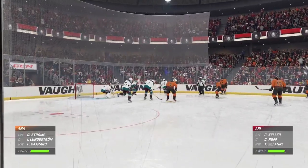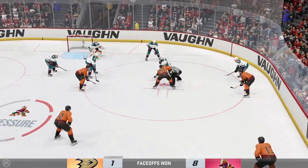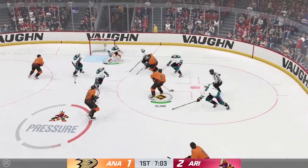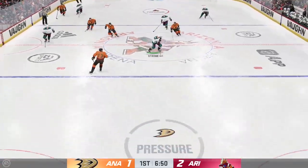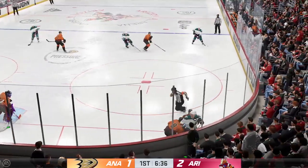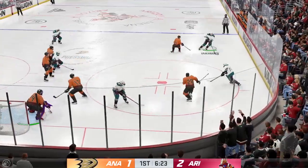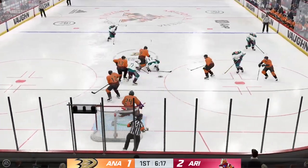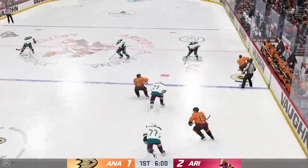The Coyotes have used their advantage in shots to take the lead here in the first. Champions won the draw, and that goes off a body. Carries it in — look at this chance! And they continue to fight for that puck along the wall. The Ducks have it now. Centering feed! And that doesn't connect! The Coyotes take possession in the defensive end.